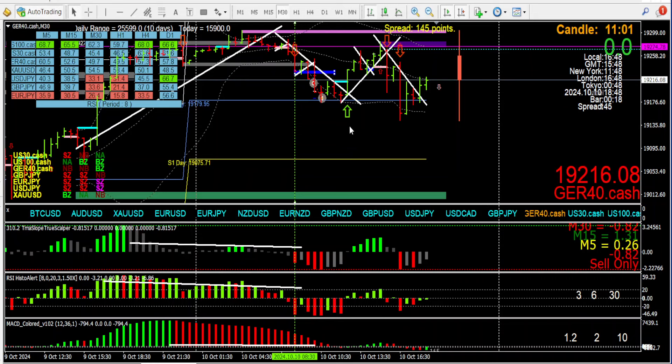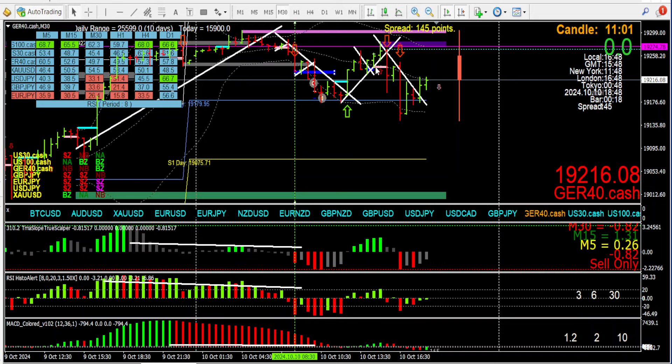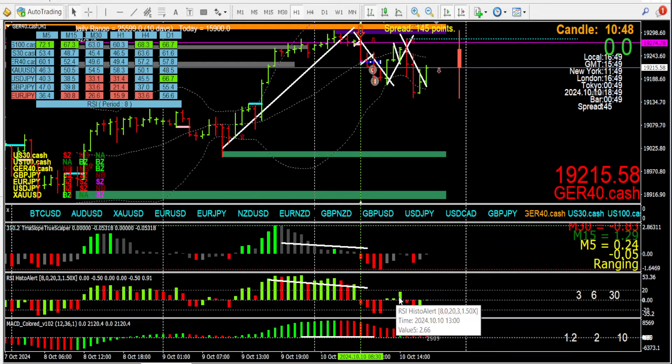Even this pullback on the high time frame to the long side — yeah, it's against the power of the momentum. You can get little scalps in here, but if I take that trade and everything over here is telling me shorts are good, and the higher time frame is telling me shorts are good — I'm ready for it.